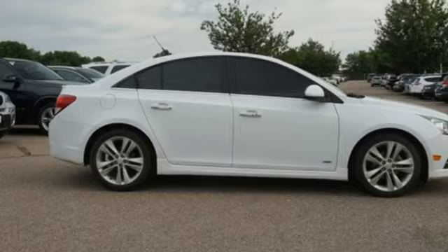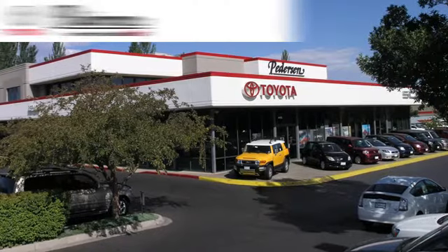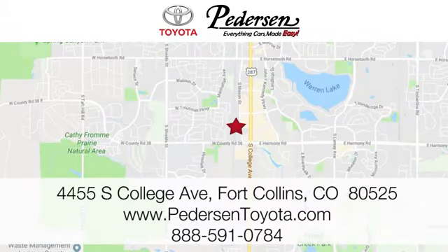If you've been waiting for the perfect time for a test drive, the time is now — experience it today. Call, click or visit us today. We're conveniently located at 4455 South College Avenue in Fort Collins, Colorado, or online anytime at petersontoyota.com.